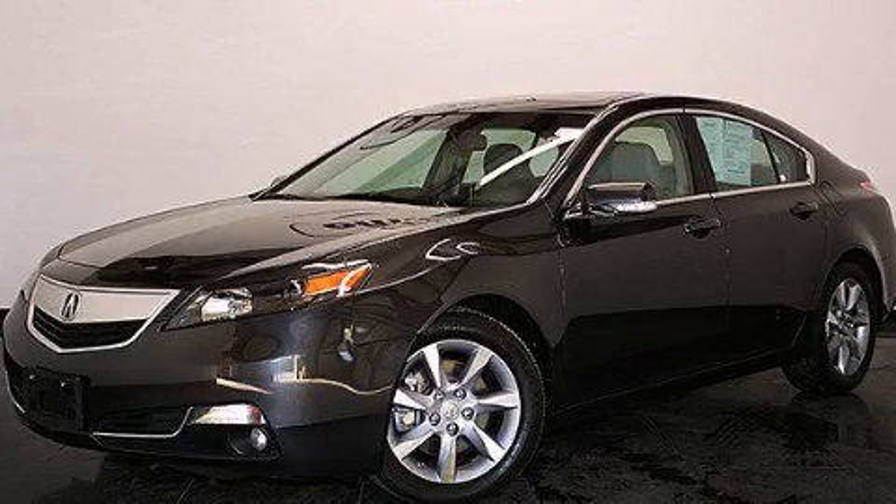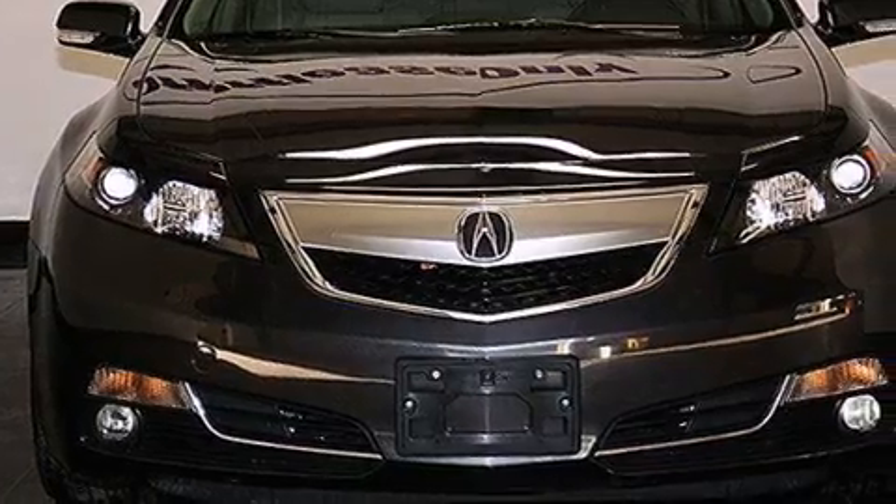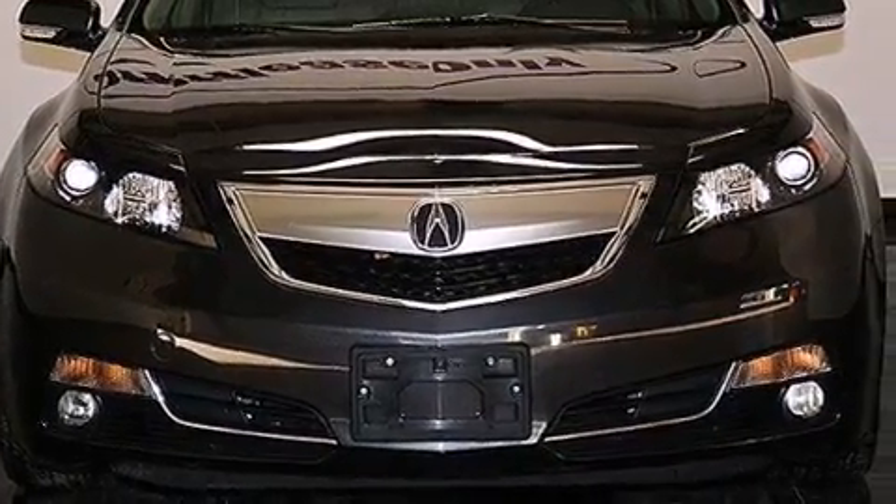This is a 2012 Acura TL. It has a 3.5-liter 6-cylinder engine and a 6-speed automatic transmission.